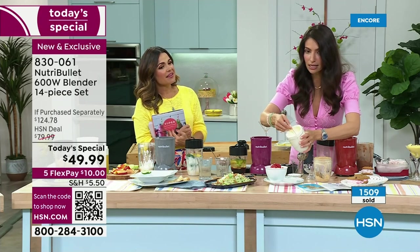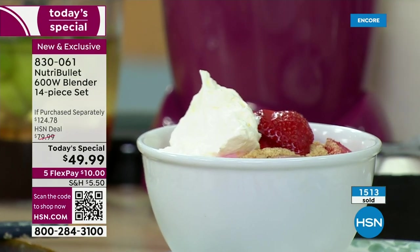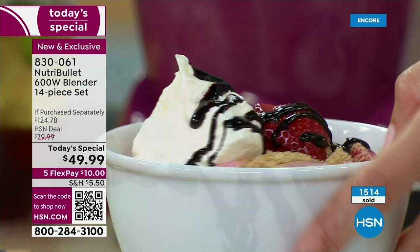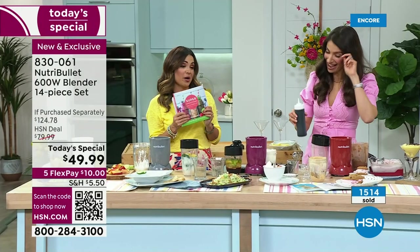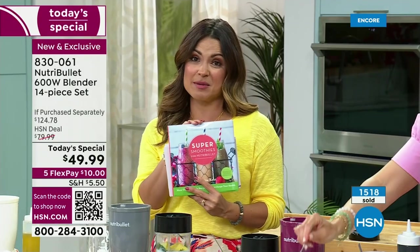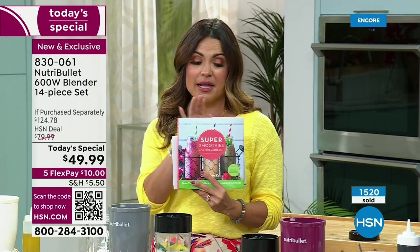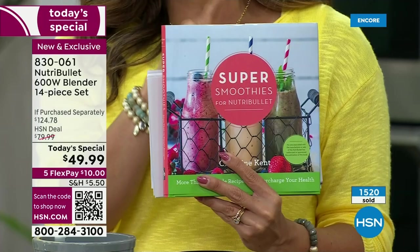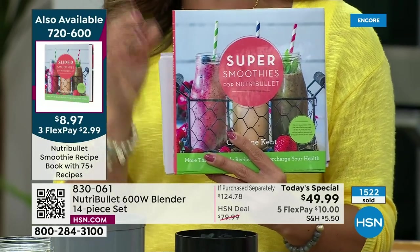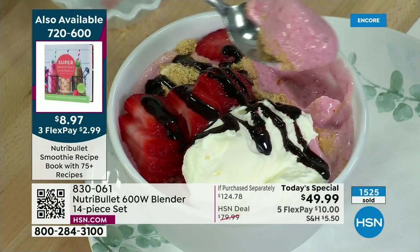Look at this whipped cream — fresh, right? No cans or anything. You have all that protein and you're basically having what tastes like dessert. If you want more inspiration, this book is $2.99 on FlexPay — it's an $8.97 book on clearance, the first-time lowest price. 75-plus different recipe ideas. Over 1,200 gone already just from a couple of mentions last hour. Especially if you're gifting someone, or you just want extra inspiration, get this home — it's got tons of pictures and great recipes inside.